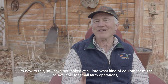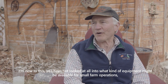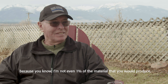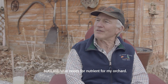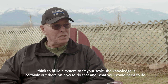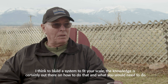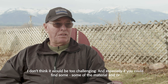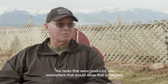I'm new to this, so I have not looked into what kind of equipment might be available for small farm operations. I'm not even one percent of the material you would produce, but I still have needs for nutrients for my orchard. I think you could build a system to fit your scale — the knowledge is certainly out there on how to do that, and I don't think it would be too challenging.